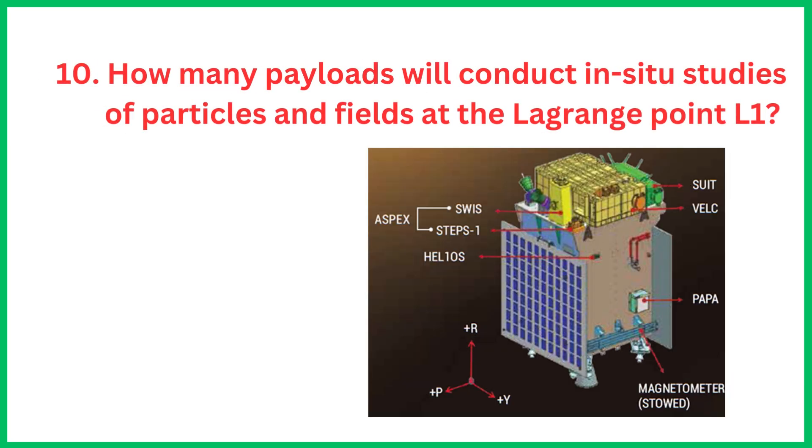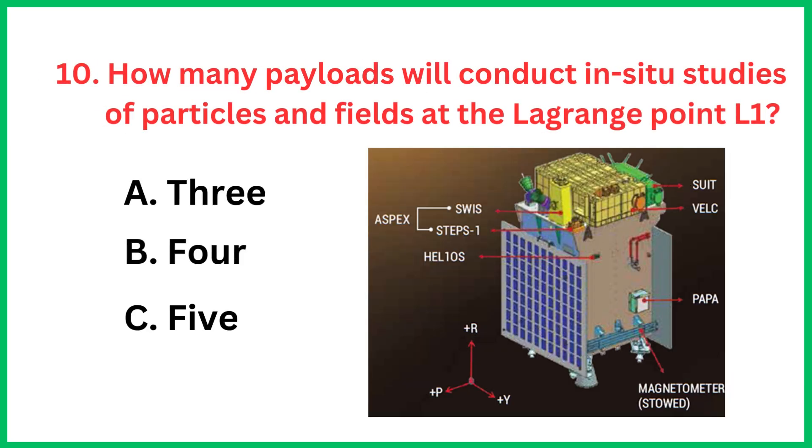How many payloads will conduct in-situ studies of particles and fields at the Lagrangian point 1? The correct answer is option A, 3.